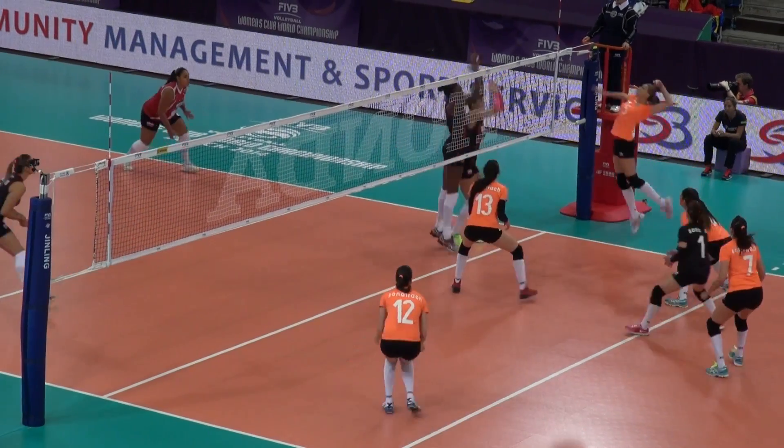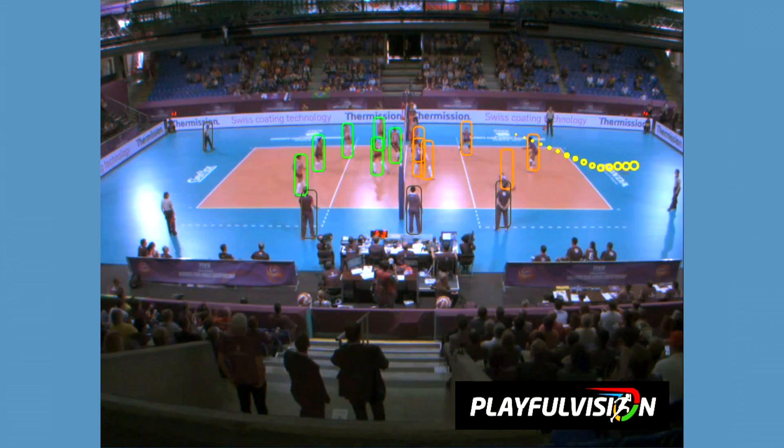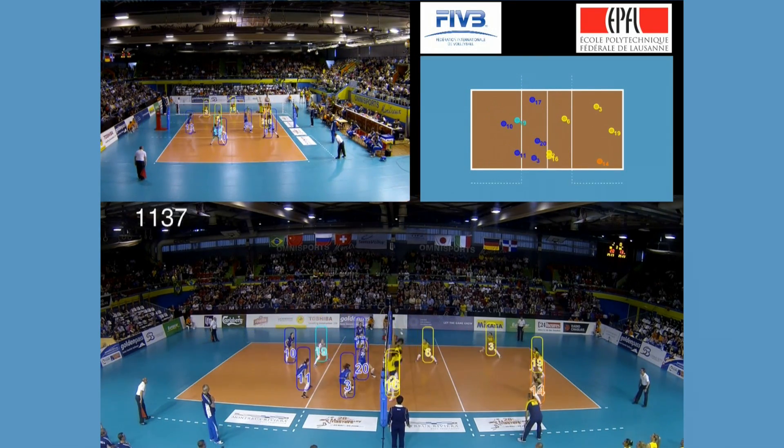At Playful Vision we developed a tracking system to track the players and the ball in team sports. We signed a contract with the International Volleyball Federation to install our system in the International Championships.